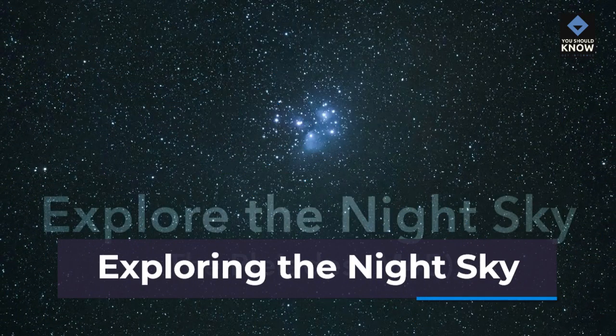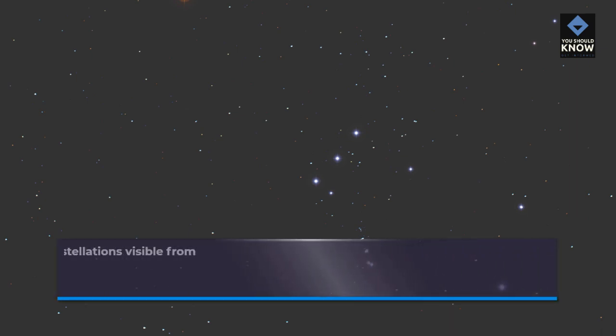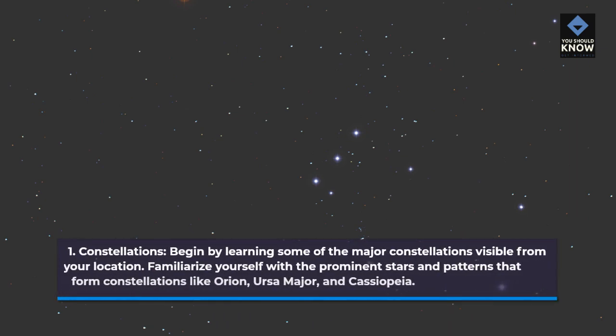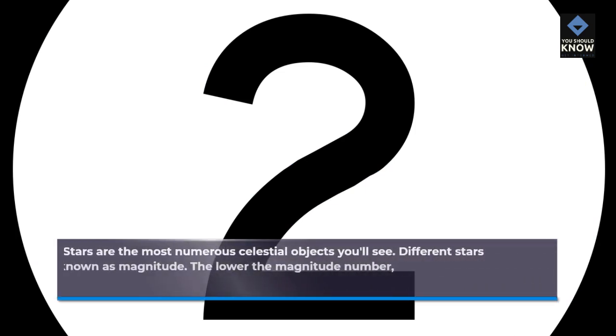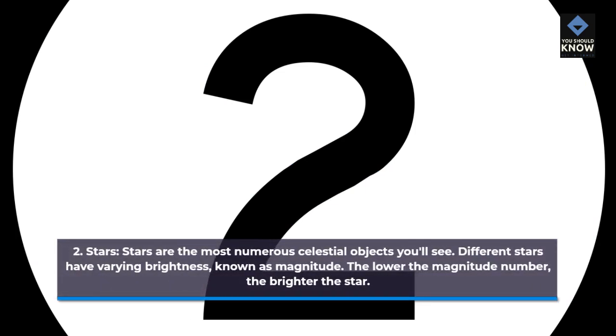Exploring the Night Sky. 1. Constellations. Begin by learning some of the major constellations visible from your location. Familiarize yourself with the prominent stars and patterns that form constellations like Orion, Ursa Major, and Cassiopeia. 2. Stars. Stars are the most numerous celestial objects you'll see. Different stars have varying brightness, known as magnitude. The lower the magnitude number, the brighter the star.